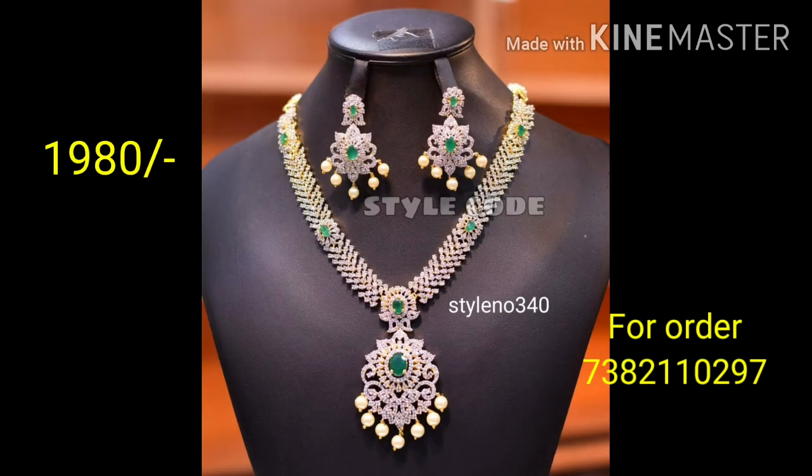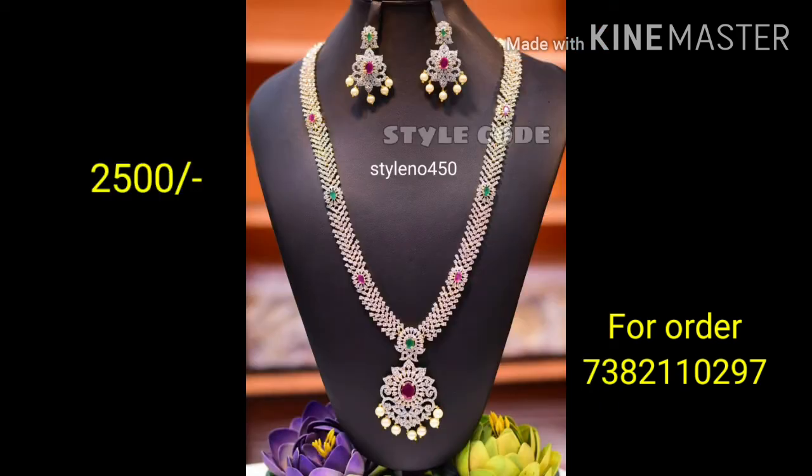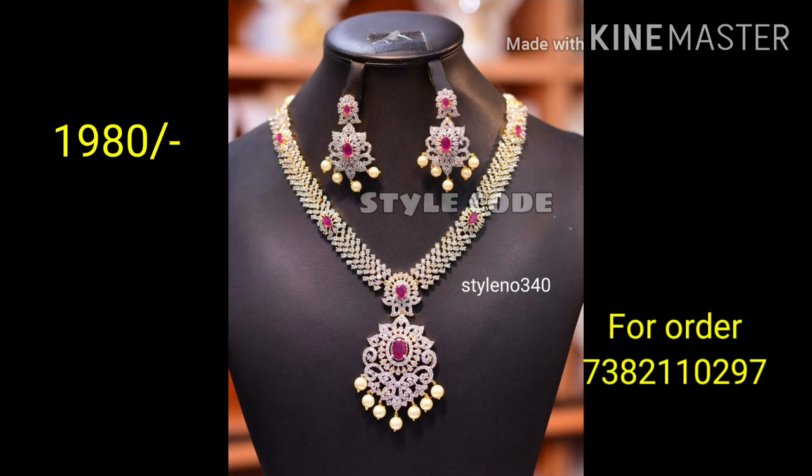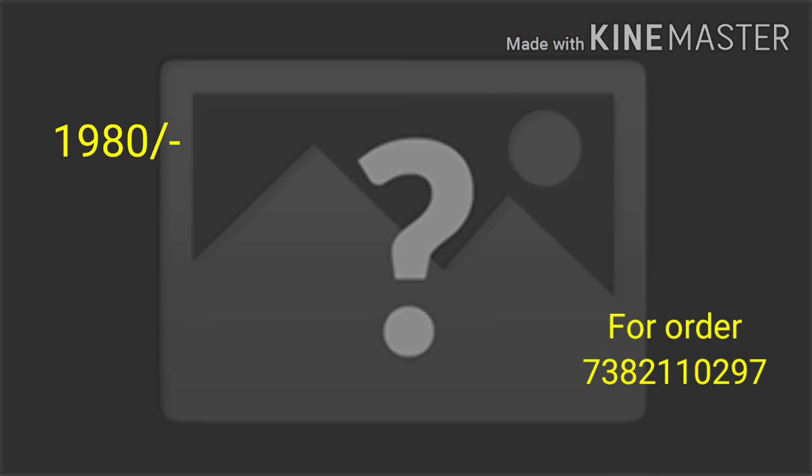We have new collections — very designer colors. Let us know in the comment section if you want a new video. We have handmade collections — very different. Available in crystals, rubies, and everything. For wholesale and bulk orders, please contact us. Friends, please like, share, and comment. Thank you!